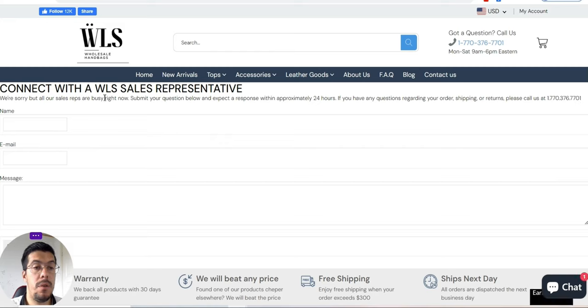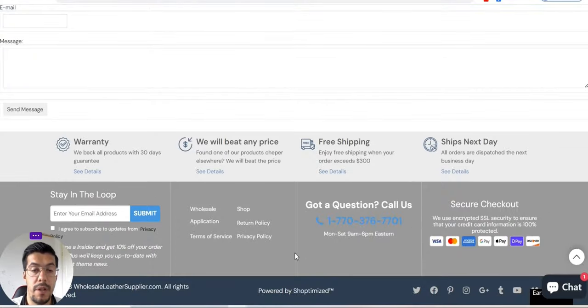There you go. Connect with the wholesale leather supplier search representative. So you can write your name, email, and your message. So that's the application.